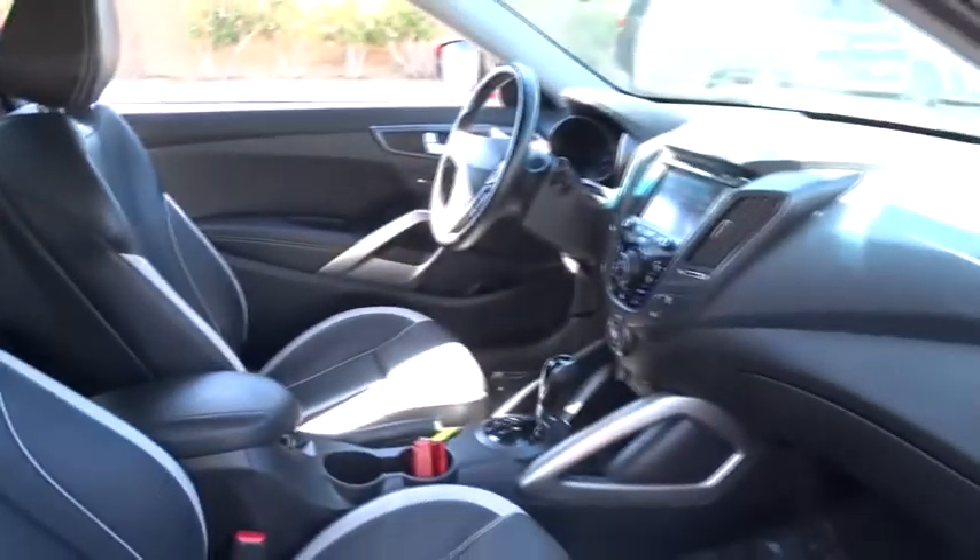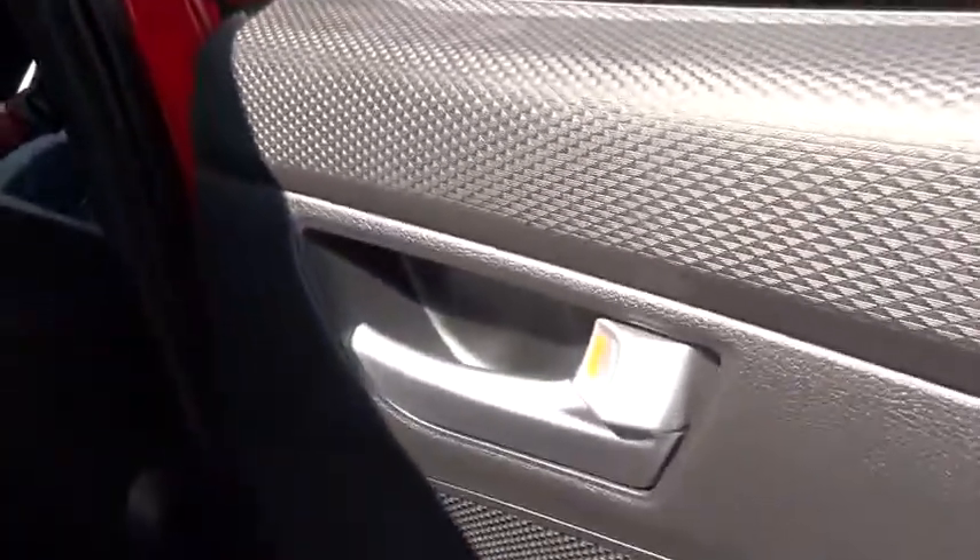Stability control, traction control, anti-lock braking system, steering wheel audio controls, air conditioning, power steering, adjustable steering wheel, driver airbag, aluminum wheels, cruise control, keyless start, keyless entry, four-wheel disc brakes.